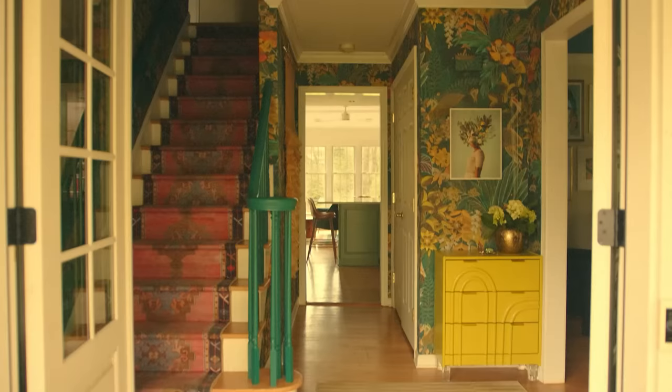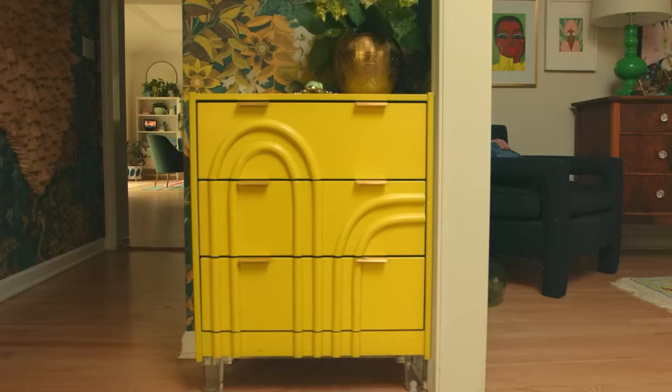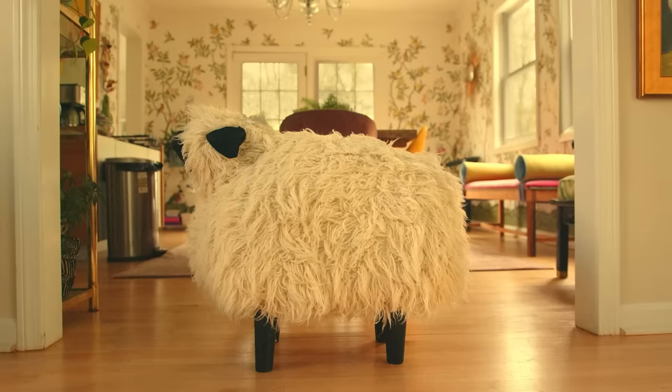Hi Apartment Therapy! This house is filled with DIYs and that's often the first thing I see when I enter a space. So I'm going to give you a tour and show you all of the DIYs.